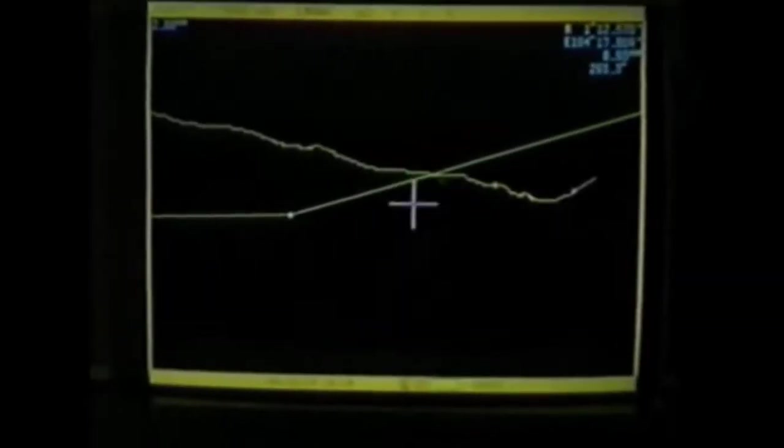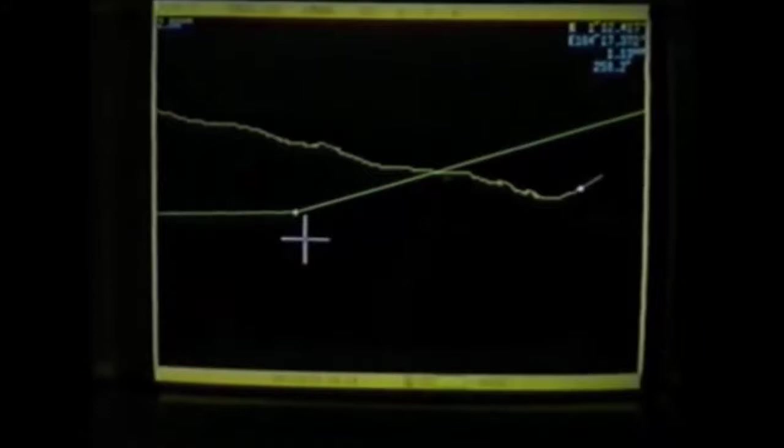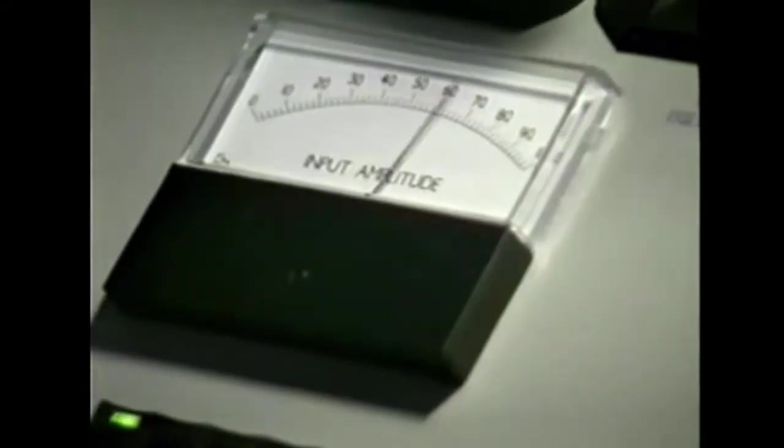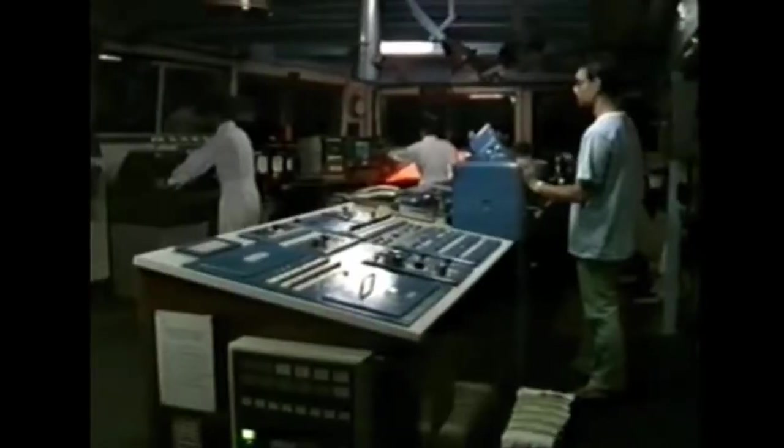Once the site of the break has been reached, the cable is located. Using grapnels, the cable is brought up onto the deck and the repair procedure can begin, utilising the whole crew.